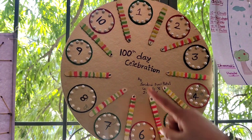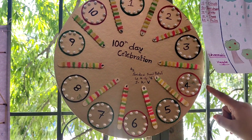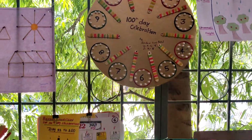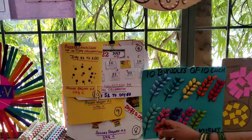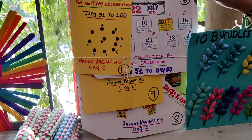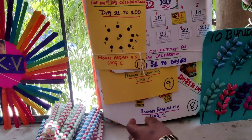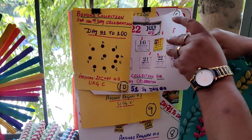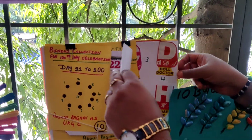And here, they have used ice cream sticks, rubber bands, pearls and bangles. Here we have something quite different — he's used a bindi collection, calendar and different stickers.